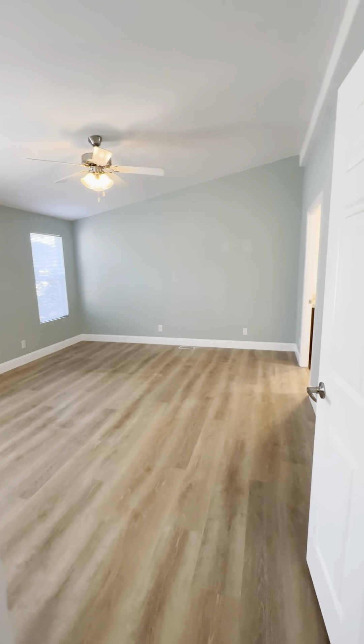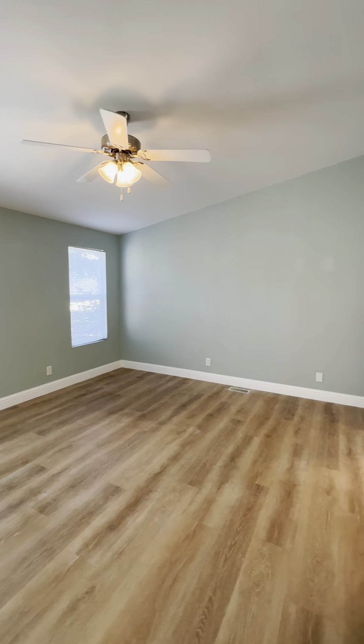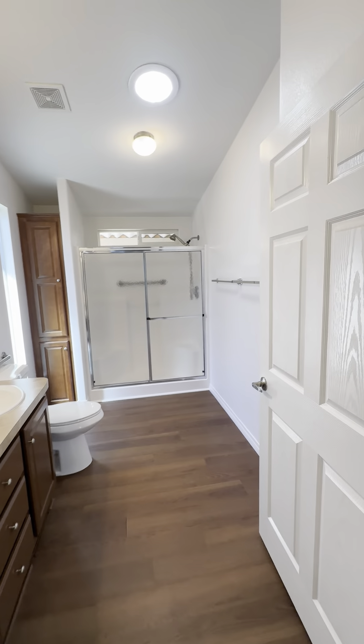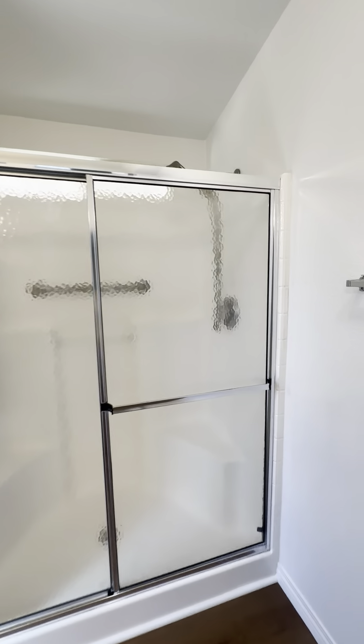And here's the primary bedroom — quite spacious. You could easily fit a king-size bed in here. It also has a nice walk-in closet, very spacious. The primary bathroom has a walk-in shower with two sinks and a little seat inside, plus one at the back as well.